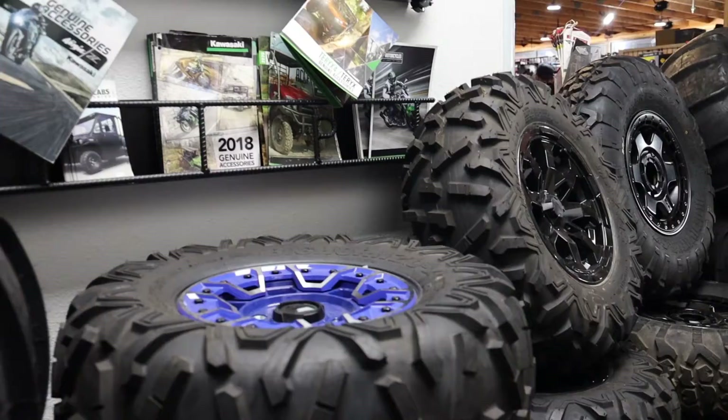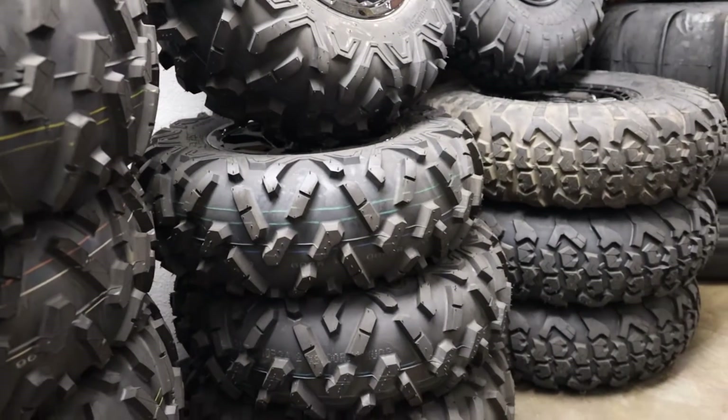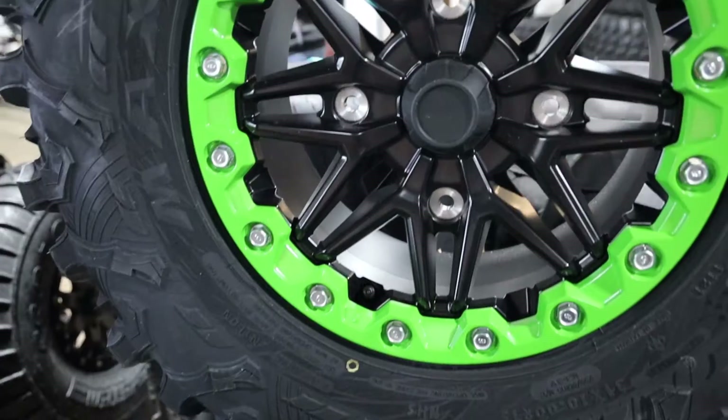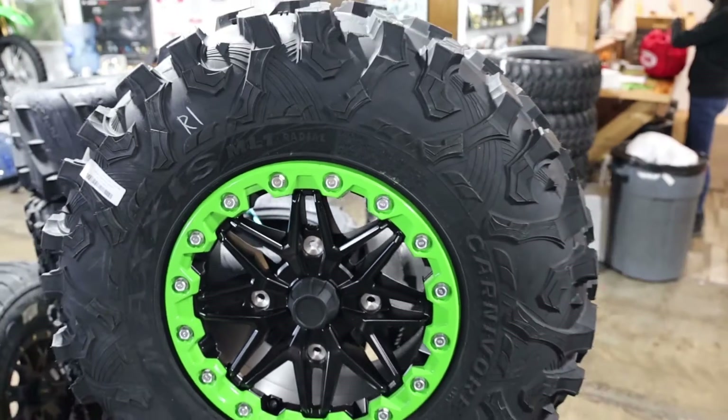But if you're just looking for a less expensive set, we do have some takeoff wheels that are for sale, and spare sets are available too. For the KRX people out there, we also have spares available for you.